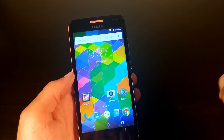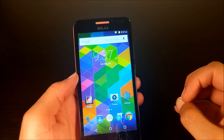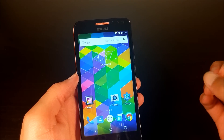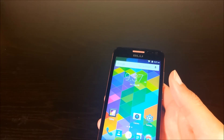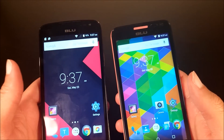The Studio X and the Studio C are running the same 1.3 GHz processor with 1 GB of RAM and a 720p display, but the Studio X does it so much better. I have a Studio X Plus which is essentially the same thing, just a bigger display.